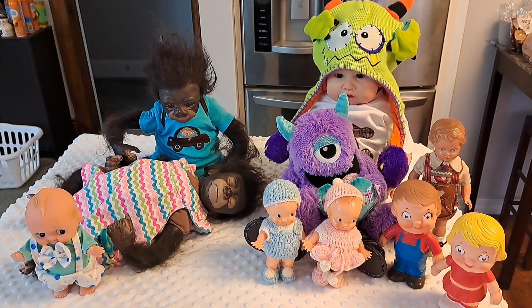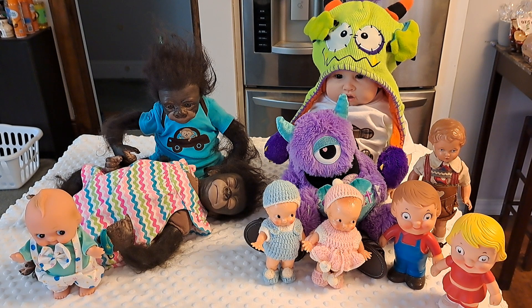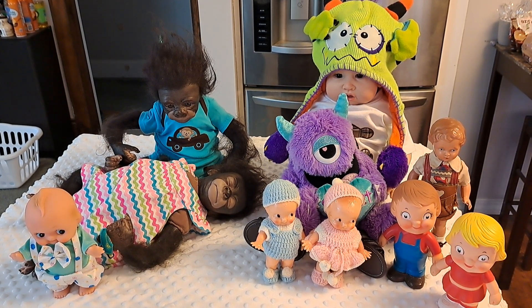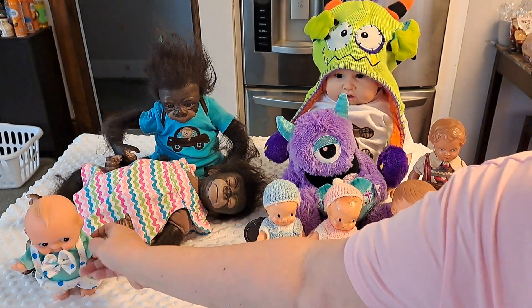I know some of them I've brought out before and some of them I haven't, but I was going to show you some of my other dolls — my vintage dolls that I've had for quite a while — and this is only a portion. Believe me, I have so many more. But I also thought some of our new subscribers might like to see some of our vintage dolls. So I'm going to start out over here.